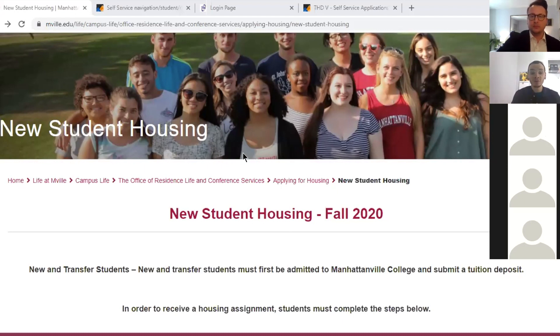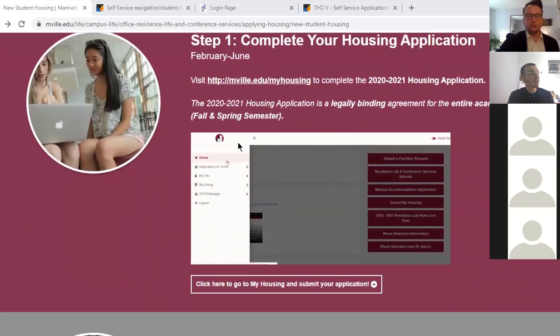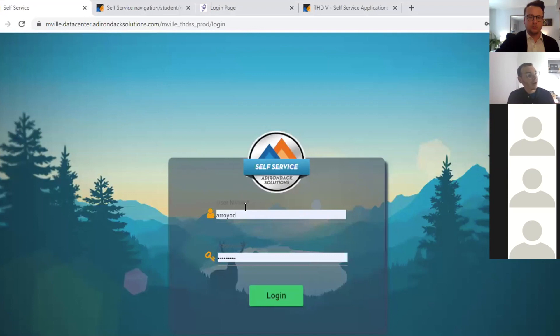When you go to the 'complete your application' section on the guide, you will see the New Student Housing page. Your first step is to complete your housing application. You click the link and it opens up into My Housing, which is our housing portal. That's where you'll see all information related to housing, your assignments, and your billing when you get an assignment. Log in with your regular Manhattanville username and password.